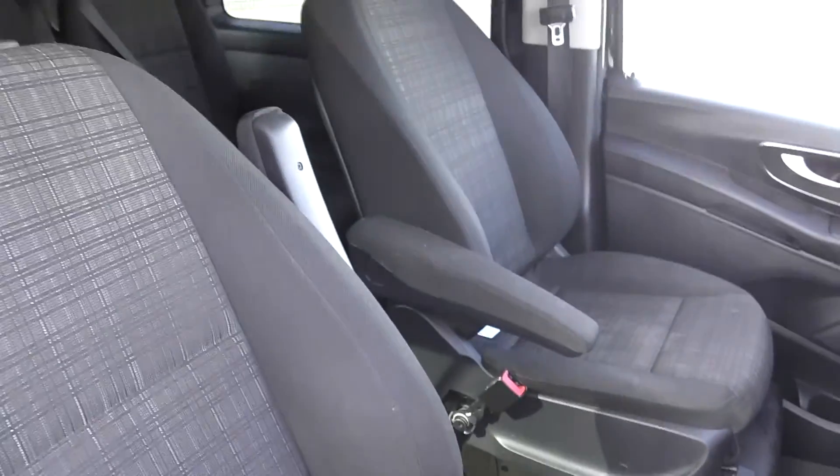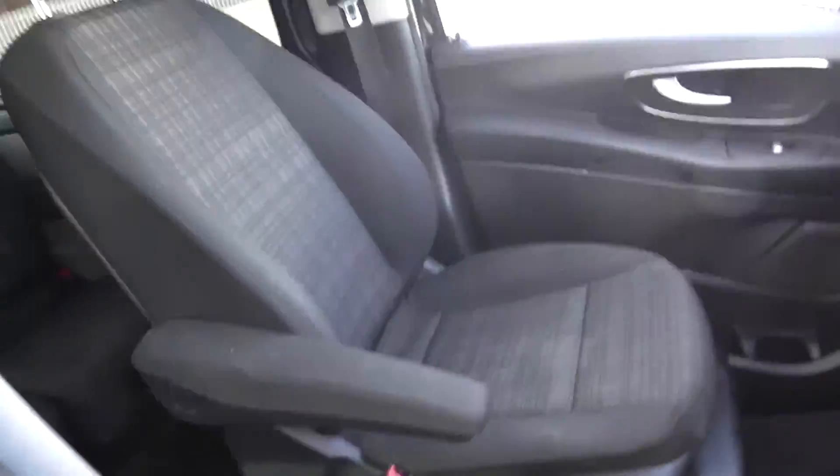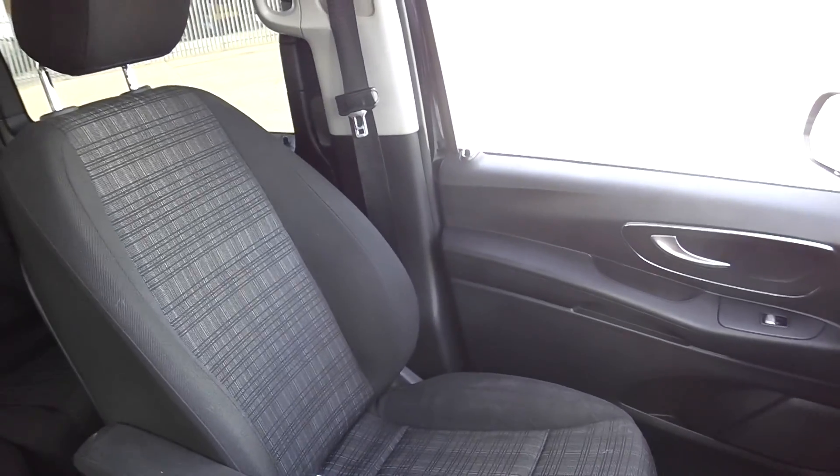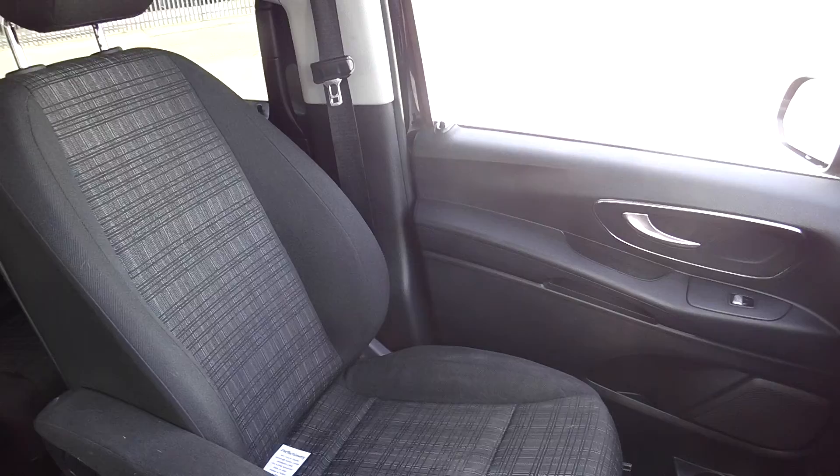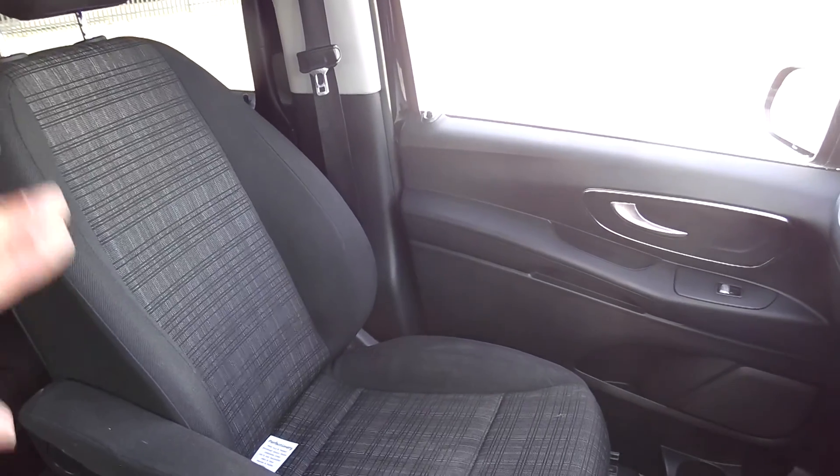The reason why this is important is that if you're going a long way in the front, the children are right in the back — got car seats and everything — but for the passenger it's good to have a rake on the seat. It just makes it so much more comfortable.